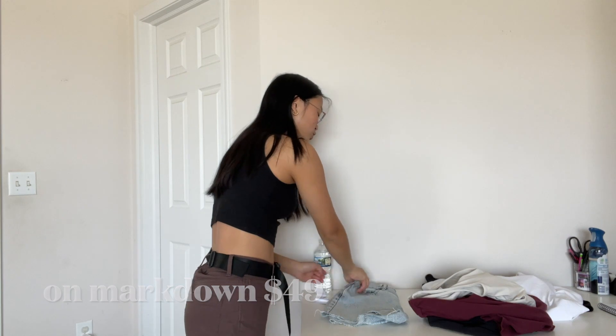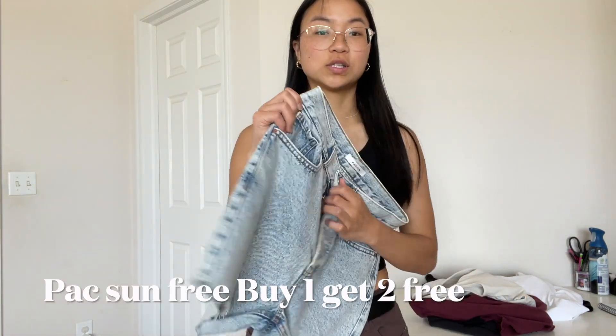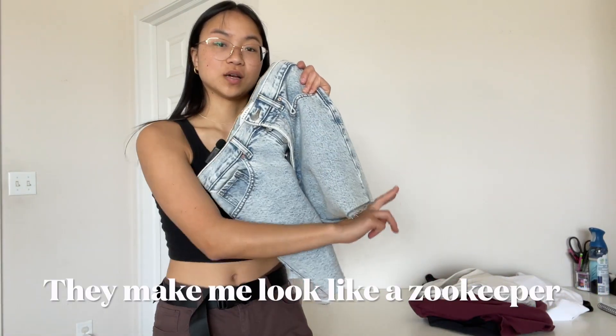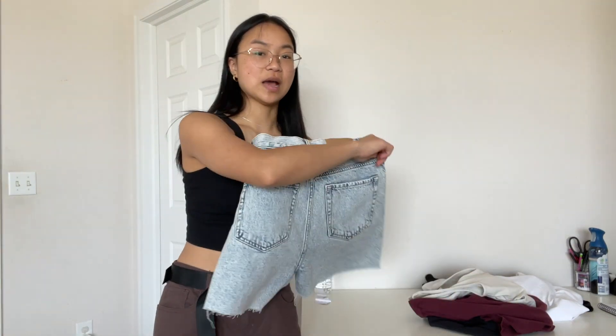These are the 90s Girlfriend Shorts — they are literally just shorts. They have five buttons instead of a zipper right here, and they just look like I'm wearing jeans that someone cut right here. They're pretty nice. I'm kind of not into the half-your-butt-showing style at this point in my life.